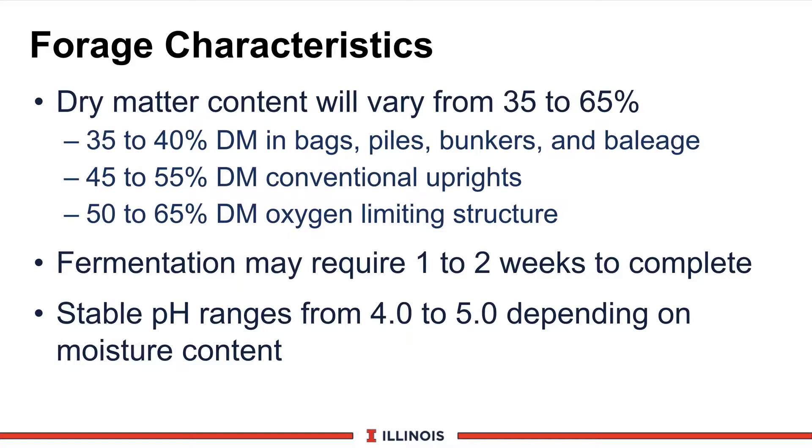Remember, though, the drier the crop is, the more fuel losses that will be occurring. Fermentation may require one to two weeks to be complete. However, if oxygen cannot be excluded, expect longer heat-up times. A stable pH would be from 4 to 5 once the entire fermentation process has completed, and moisture content will tend to drive it lower. Drier will tend to be higher.